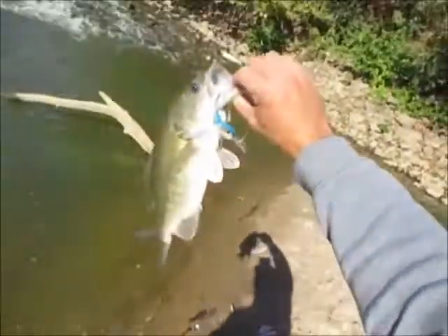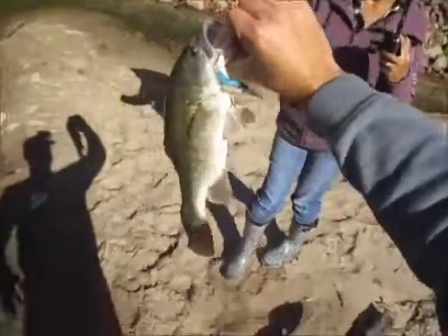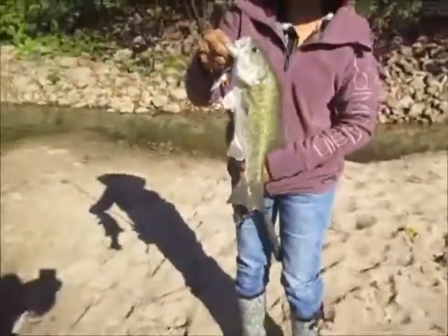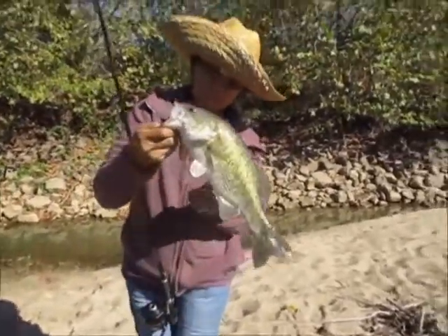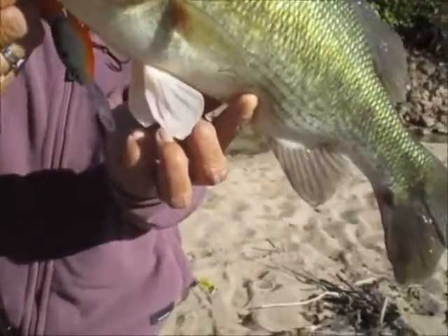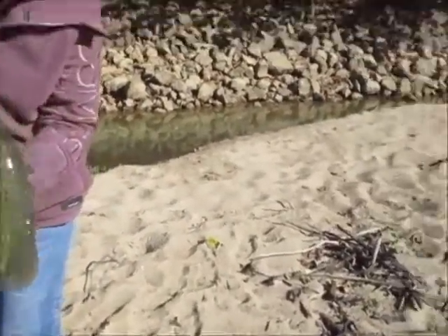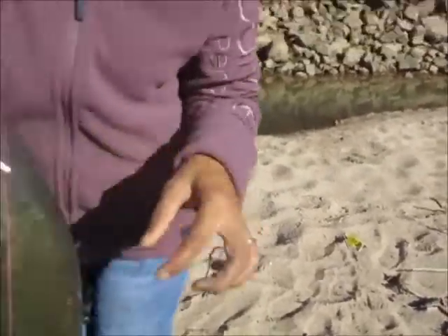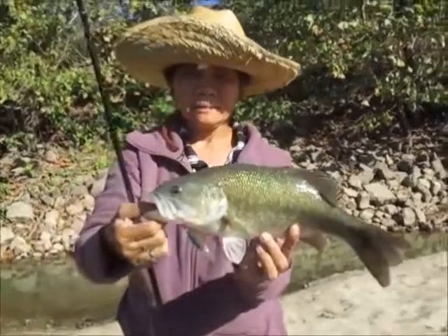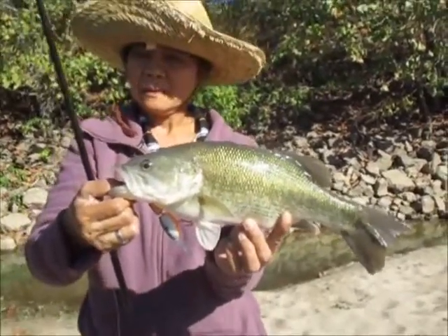Actually, she caught him on a jointed Rapala shad rap. Man, that's a big spotted bass. Here, I'll get a good view — keep it with the lure in its mouth. I'll take my camera in and zoom in on you. Good job, we're slowly getting them. Hold it up — let me zoom. Hold it down a little bit, there you go. Alright, Rapala jointed shad rap, spotted bass, about a pound and three quarters — pretty decent one.